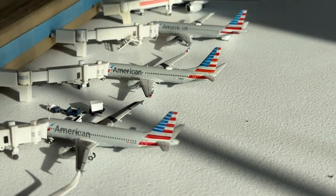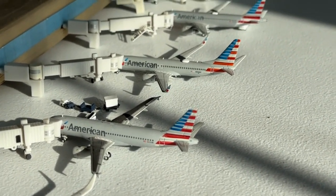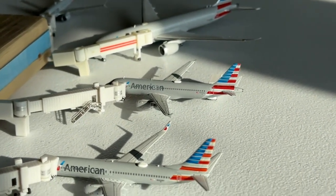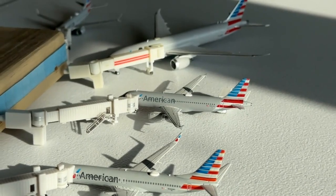The 737-800 is coming in from Denver and heading over to Boston. And the Airbus A320 is coming in from Tampa and now heading over to Fort Lauderdale.